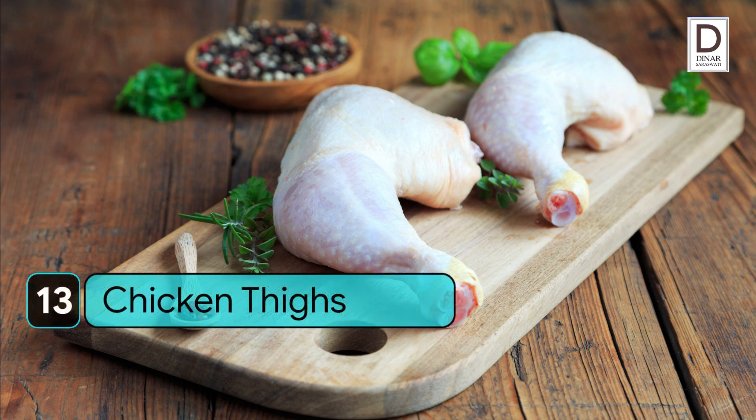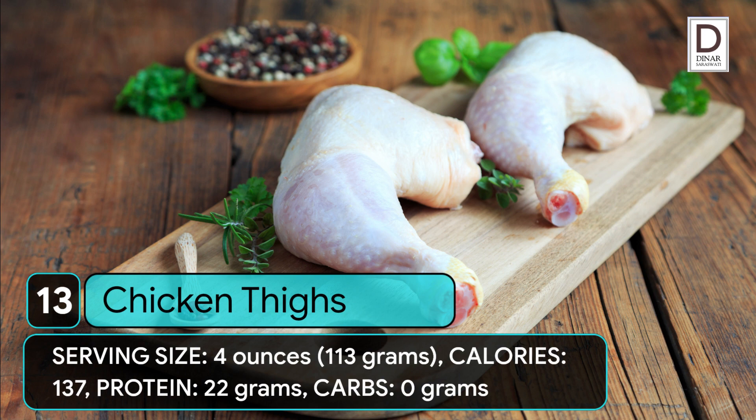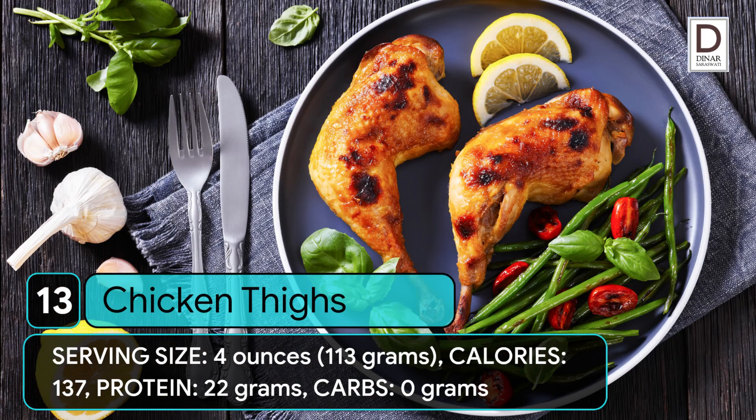13. Chicken thighs. Serving size: 4 ounces (113 grams). Calories: 137. Protein: 22 grams. Carbs: 0 grams.